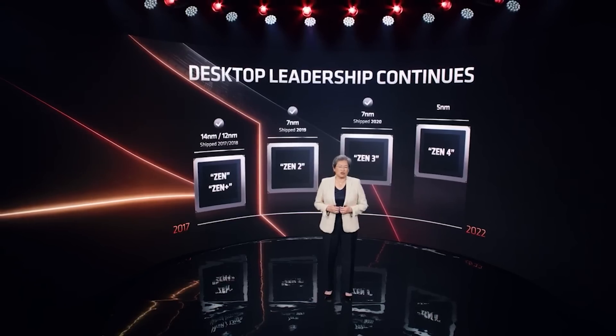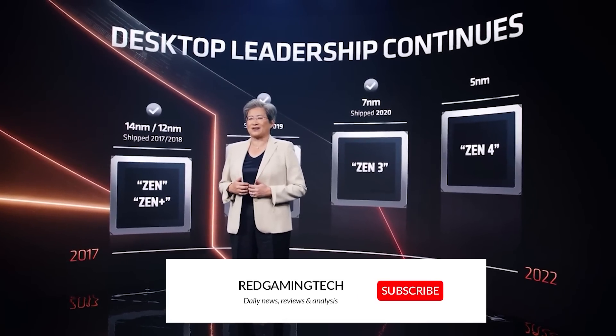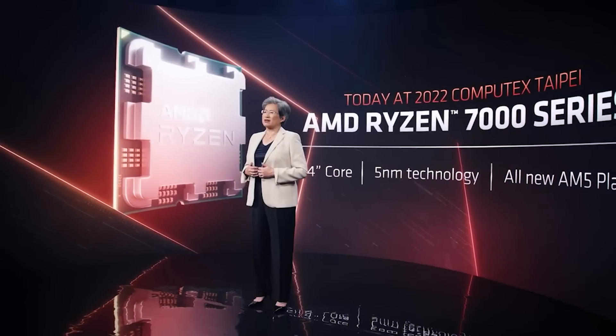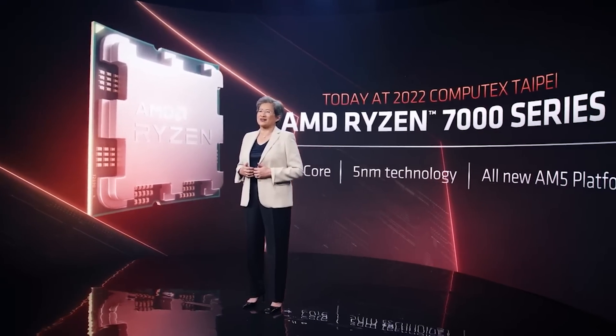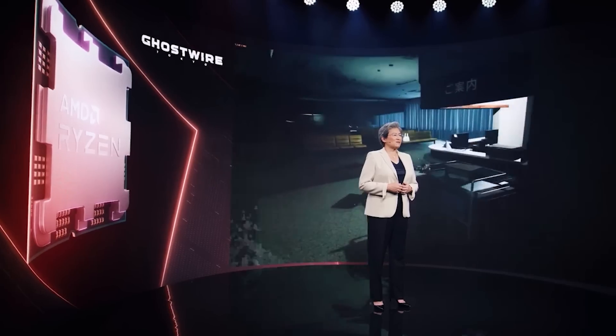Ladies and gentlemen, my name's Paul. Hope you're having an amazing day. I'm going to kick this video off discussing tons of stuff for Zen 4. Ryzen 7000 is easily going to be one of the most interesting launches this year, along with Raptor Lake and all of the GPUs. I want to start things out with IPC information and performance, as there have been a couple of very interesting updates.